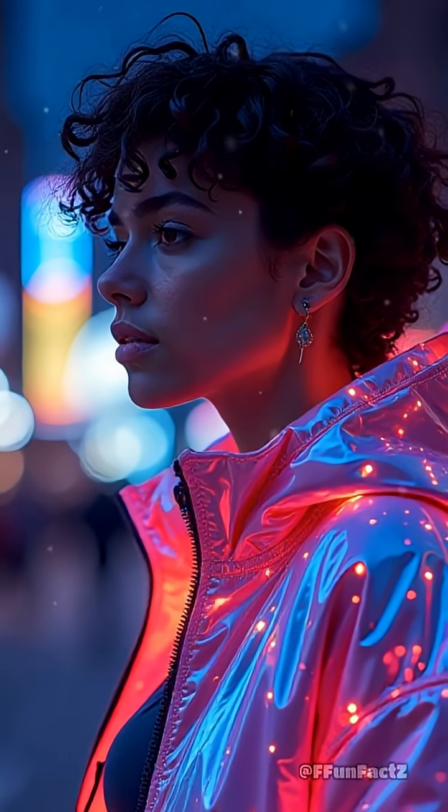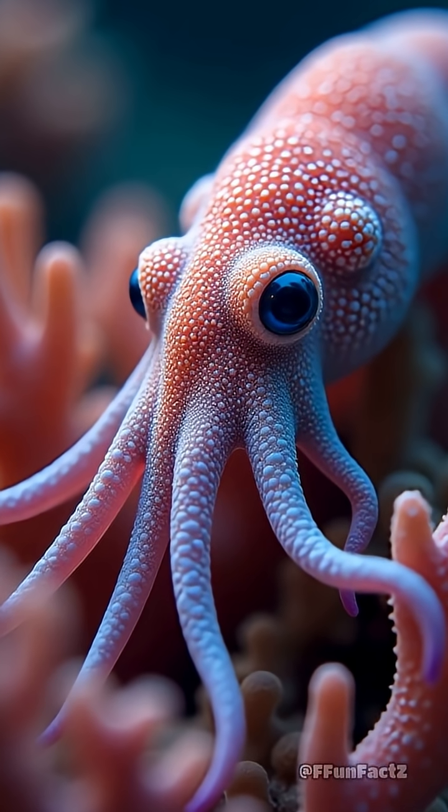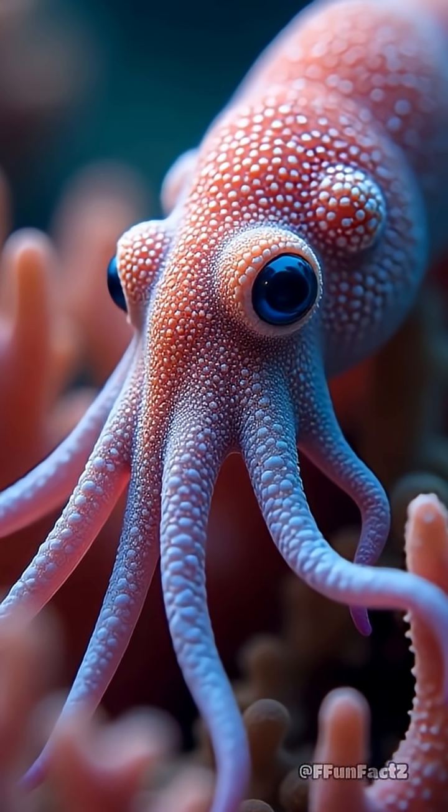Imagine wearing a jacket that could shift from camouflage to neon rave mode just by flexing. Squids do this every second to hide from predators or chat with each other in secret code.